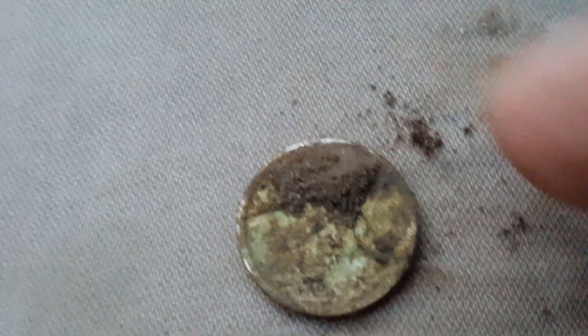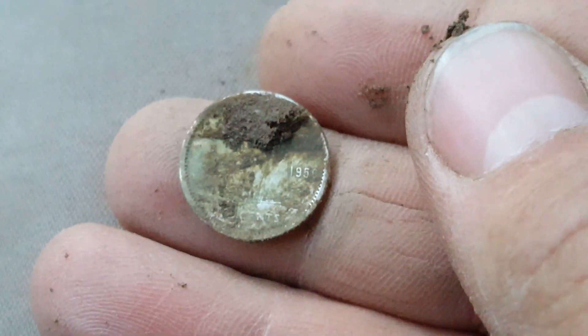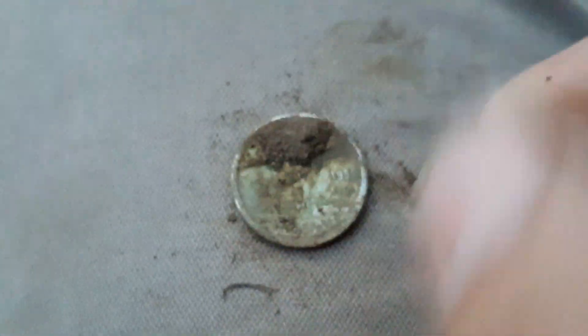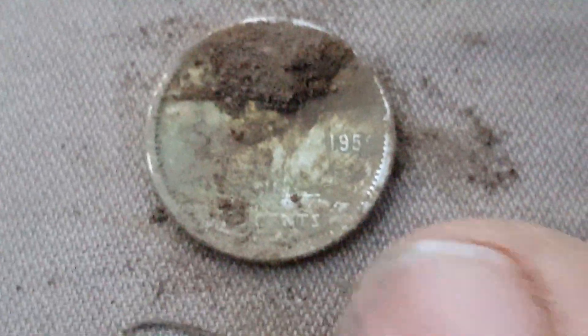Bring it up. I think it's a young queen. It's a little stained. Let's see if I can get the date off this. Looks like silver. 1959, I believe. It's going to need a little bit of gentle cleaning. Awesome.